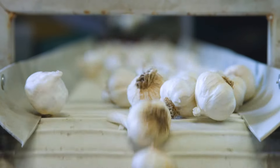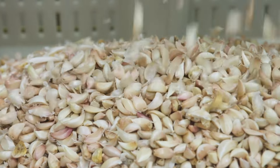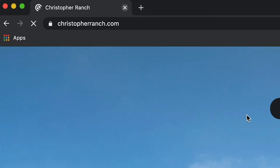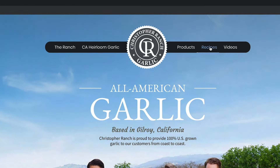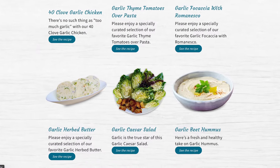We're going to produce over 1 million pounds of California garlic every single week to make sure that we got you guys covered. Head to ChristopherRanch.com to get the latest recipes for your favorite garlic snacking. Go garlic!